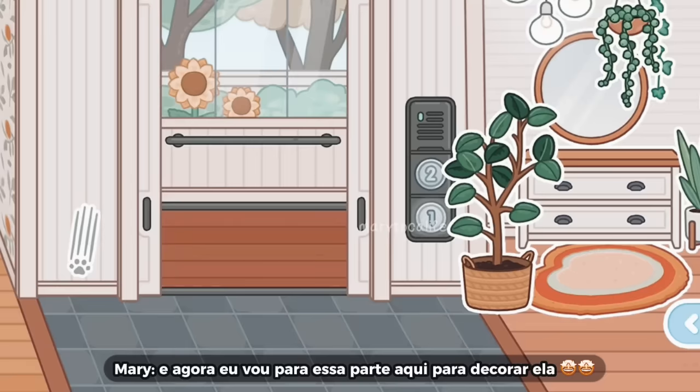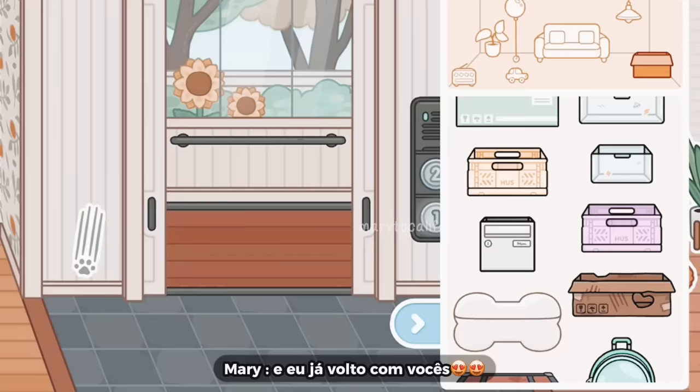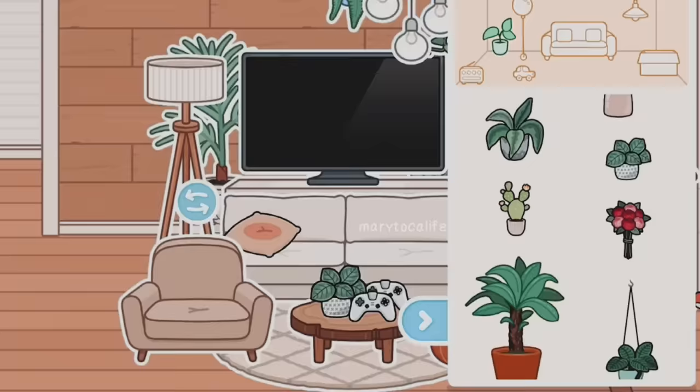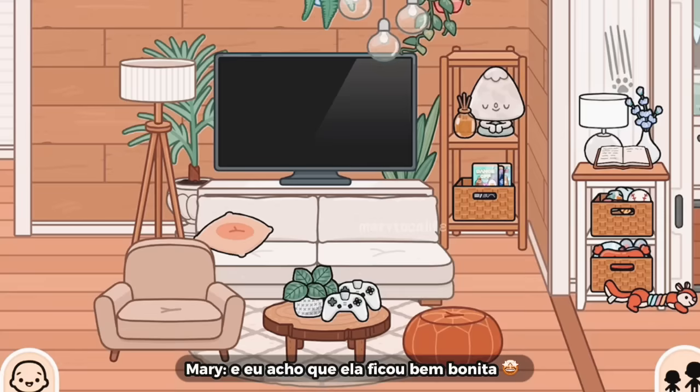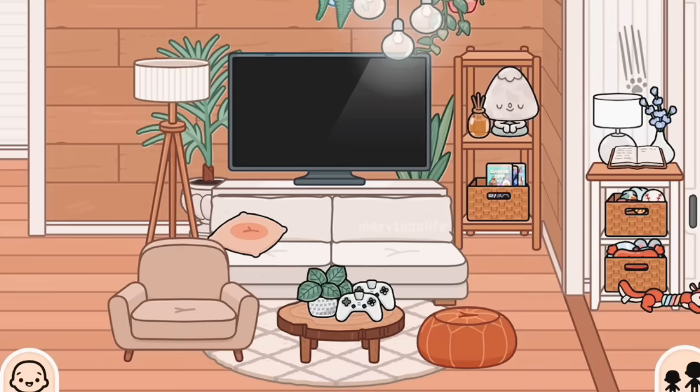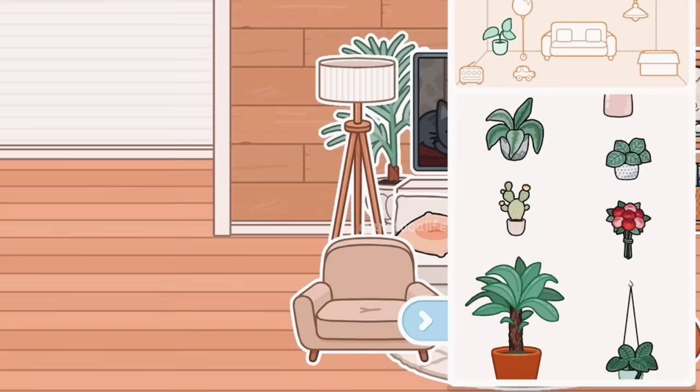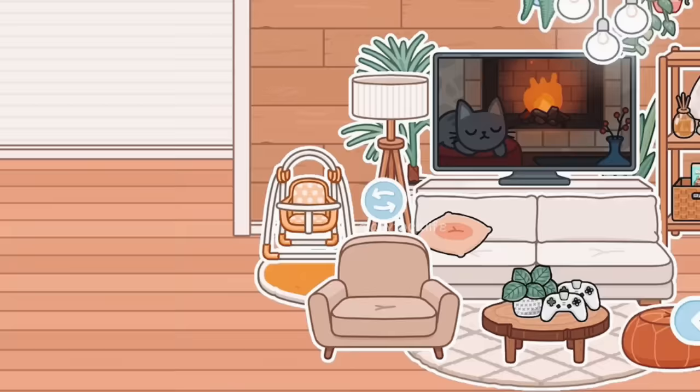Tô terminando aqui a entrada. Só falta isso. E agora eu vou pra essa parte aqui pra decorar ela. E eu já volto com vocês. Eu acabei perdendo a gravação, vocês me perdoem. Mas eu tô decorando agora aqui a sala. E eu acho que ela ficou bem bonita. Eu gostei dessa estética. E eu acho que ficou excelente, ficou muito bonitinha. Mas tá faltando alguma coisa nesse canto de cá. Do lado do abajur. Tá faltando alguma coisa. Eu vou decorar aqui e já volto.